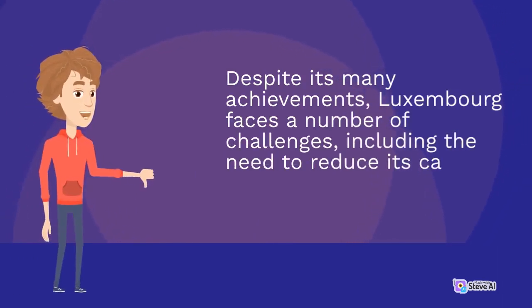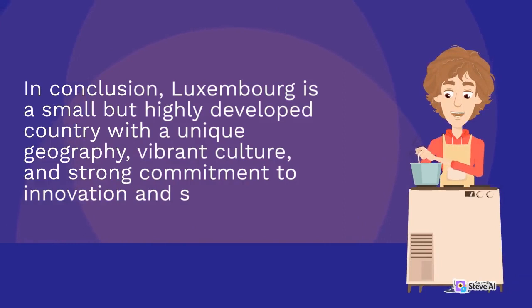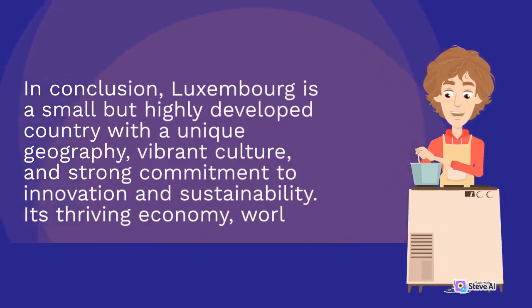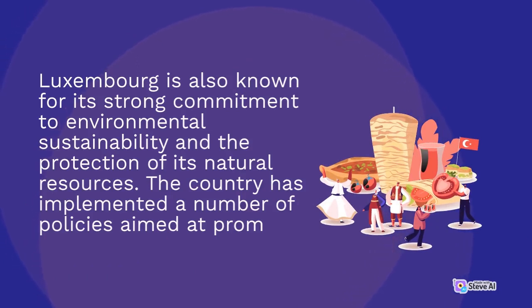Despite its many achievements, Luxembourg faces a number of challenges, including the need to reduce its carbon footprint and the ongoing impact of climate change. In conclusion, Luxembourg is a small but highly developed country with a unique geography, vibrant culture, and strong commitment to innovation and sustainability. Luxembourg is also known for its strong commitment to environmental sustainability and the protection of its natural resources.